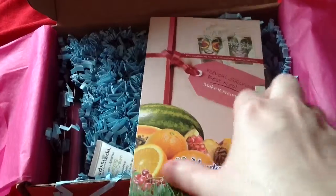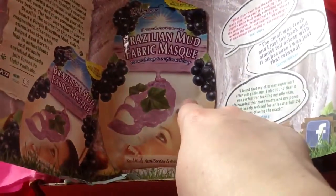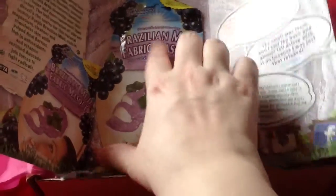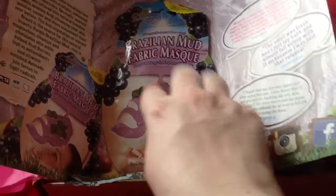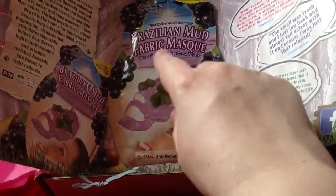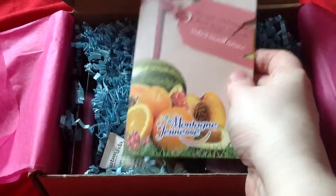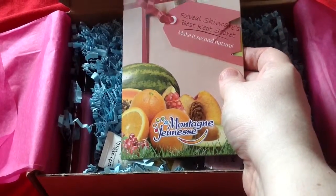There is an extra in this box. It is a Montague Jeunesse. I got one of these in my Latest in Beauty box — a different one. I got the movement mask; this one is also a mud mask. It's a fabric mask, like the paper mask that you get with the Mimi boxes. It's quite interesting — I quite like the Montague Jeunesse ones.